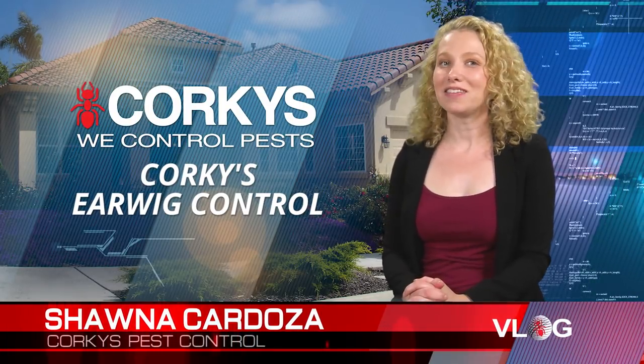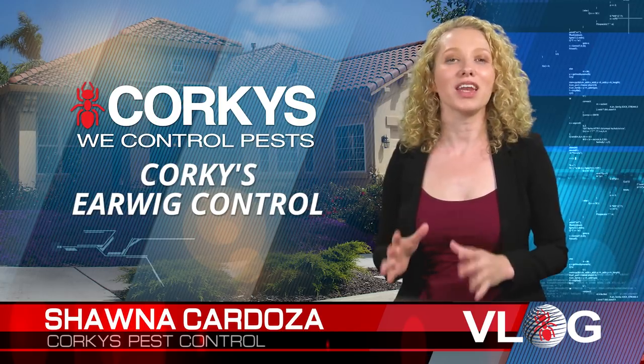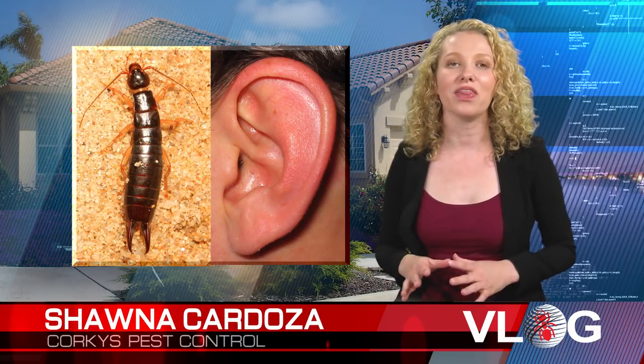Hello, I'm Shawna Cardoza, a licensed pest professional with Corky's Pest Control. Let's talk about earwigs. The name earwig comes from a false old wives' tale that earwigs burrow into the brains of humans through the ear and therein lay their eggs.